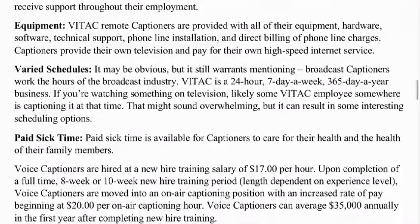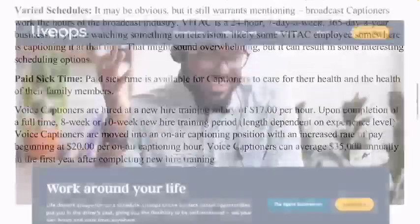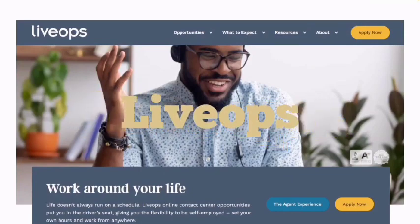Job benefits include technical support, equipment provided, very flexible scheduled paid time, and you'll be hired at a new hire training salary of $20 per hour. Upon completion of an eight- or ten-week new hire training, you move into an air captioning position with an increased rate of pay beginning at $20 per hour — and you can make more than $20 per hour as you gain experience. Some voice captioners can average $25,000 annually in their first year after completing new hire training.